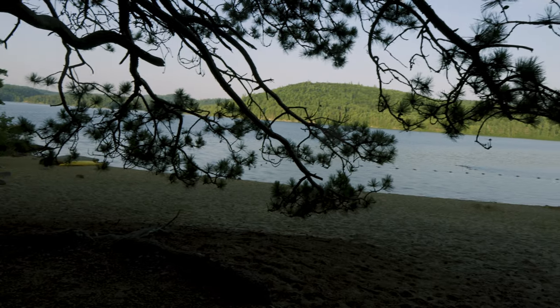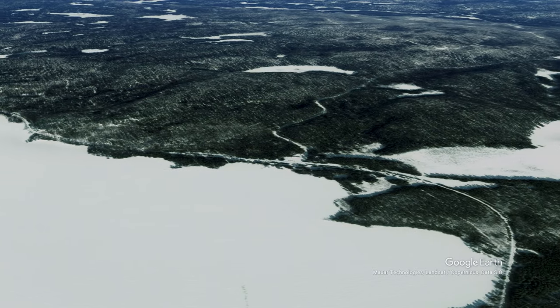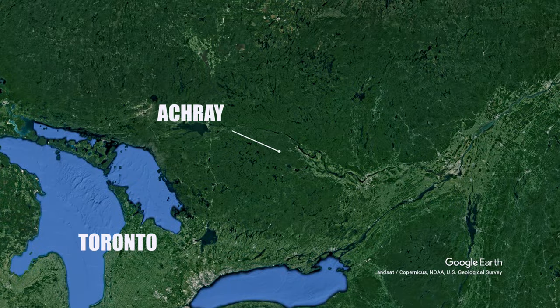Welcome to another video, my name is Sander and today we're at Acre, at the east end of Algonquin Provincial Park. Stick around till the end as I'll show you exactly why this is one of the best spots to get peace, quiet, and experience as close to interior camping without actually going interior camping. Acre is located on the east side of Algonquin Provincial Park and roughly a six-hour drive from Toronto.